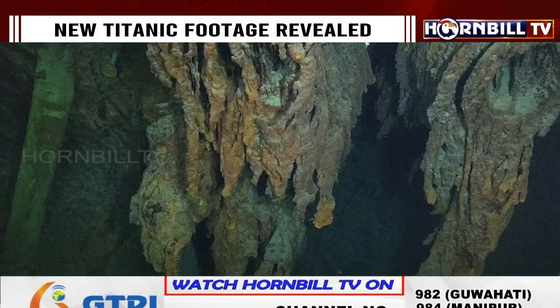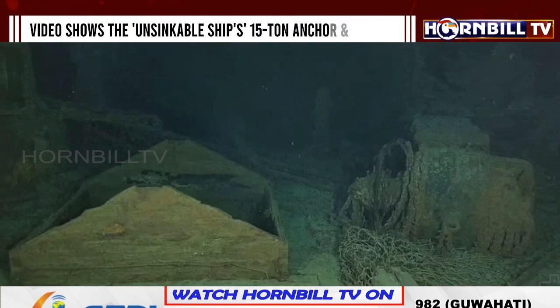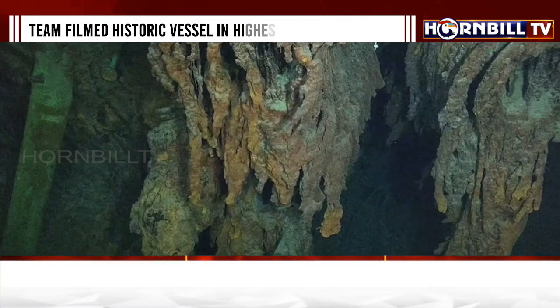The team filmed the historic vessel in the highest video resolution, roughly 8,000 pixels wide, which allows them to zoom in on specific areas without losing image quality.